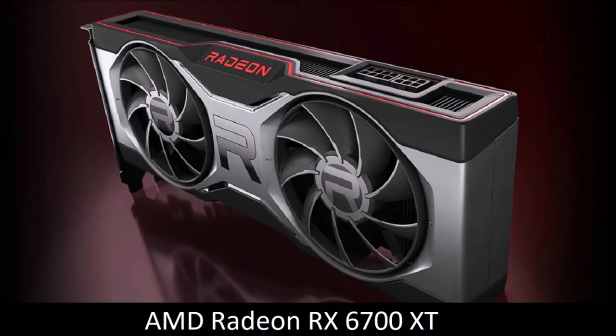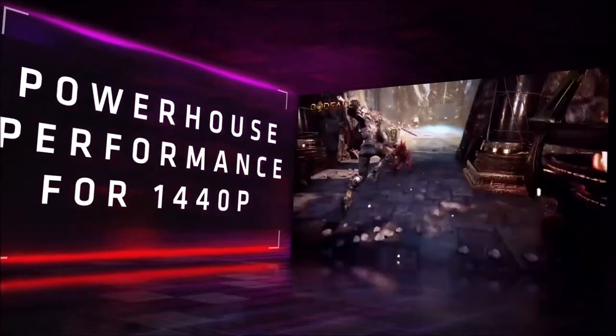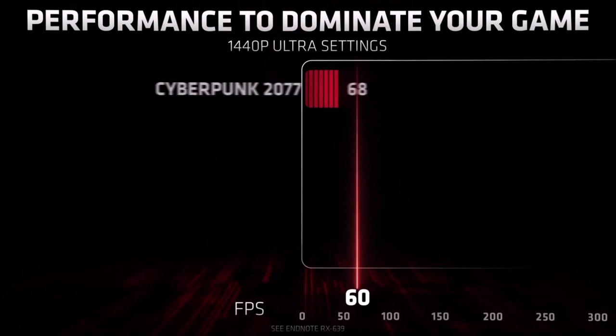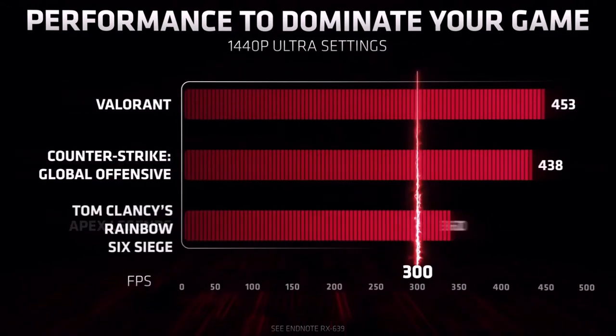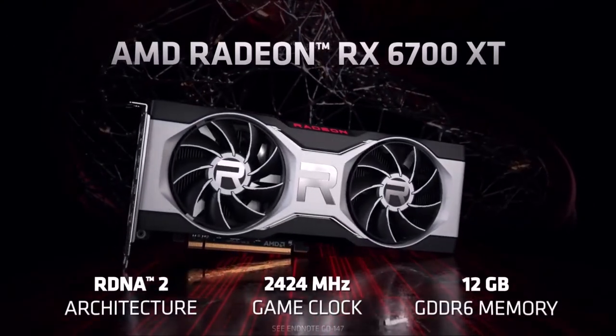AMD Radeon RX 6700 XT: best 1440p graphics card. The AMD Radeon RX 6700 XT boasts the same number of GPU cores as the RX 5700 XT, but has higher clock speeds, 12GB of video RAM, and 384GB per second of memory bandwidth, which result in a performance increase of approximately 25%. In our tests, the RX 6700 XT beats the Nvidia GeForce RTX 3060 Ti in raw power in 1440p games, but falls behind the Nvidia GeForce RTX 3070, thus its launch price seems justified. Although the RX 6700 XT offers ray tracing, its support is not as good as Nvidia's, and the same is true for FidelityFX Super Resolution. The real problem, however, is the same with all graphics cards: the stratospheric prices.